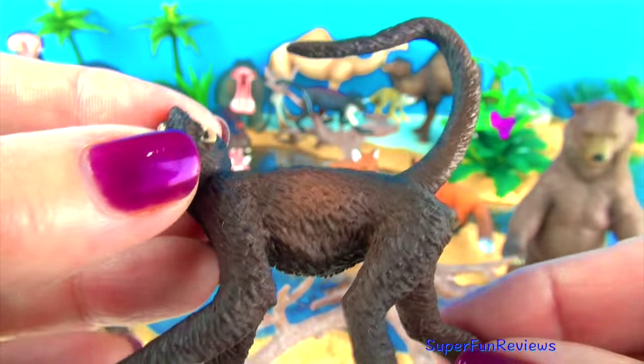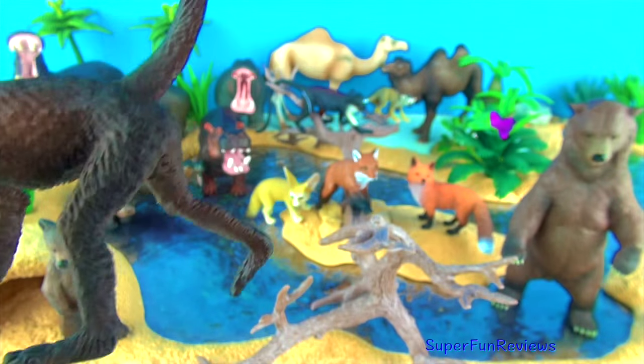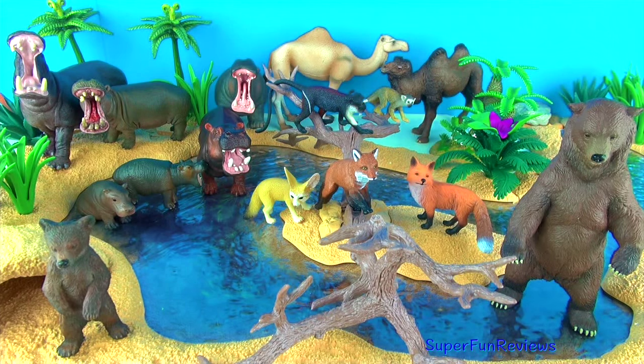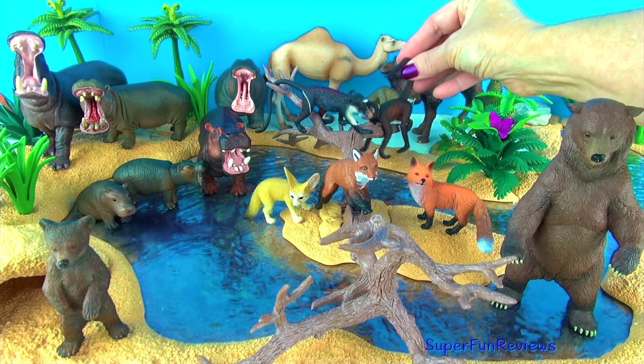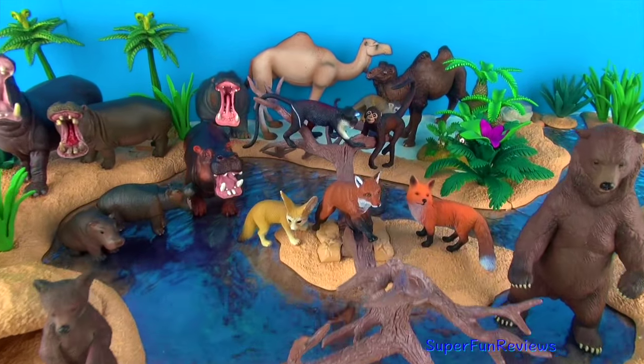Spider monkeys do not have a thumb. Their forefingers are curved for swinging through the trees. They live in the treetops and rarely go to the ground. They like to eat fruit, seeds, nuts and flowers, and sometimes birds' eggs and insects.